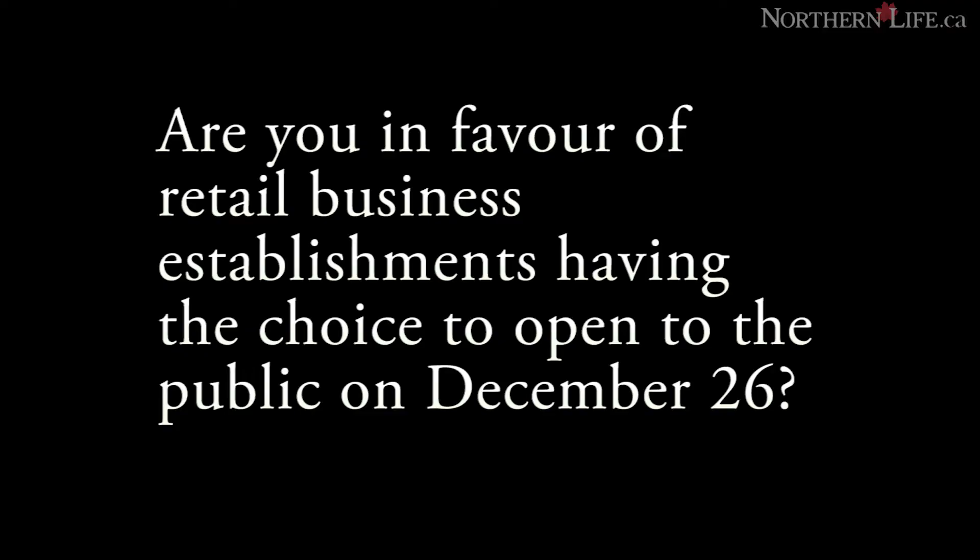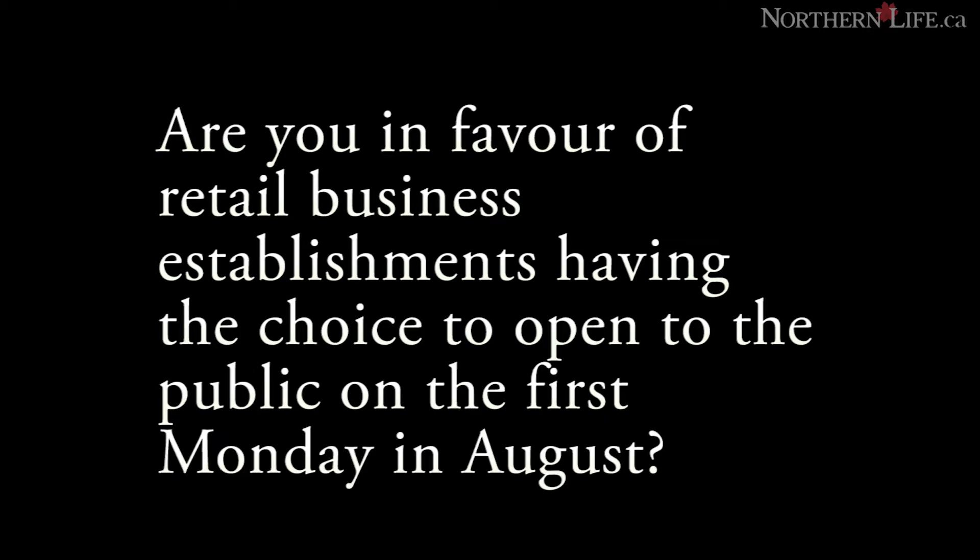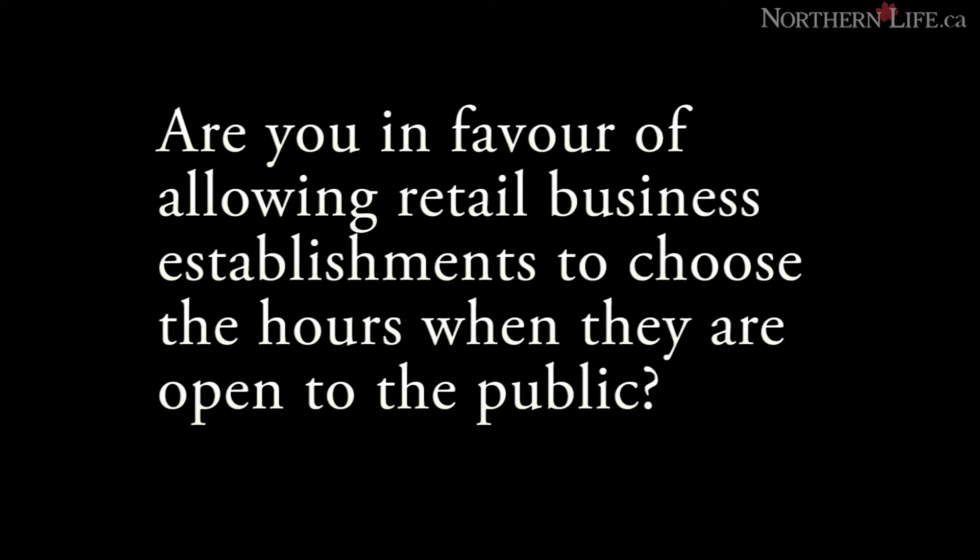You will also be answering three referendum questions: Are you in favour of retail business establishments having the choice to open to the public on December 26th? Are you in favour of retail business establishments having the choice to open to the public on the civic holiday, the first Monday in August? And are you in favour of allowing retail business establishments to choose the hours when they are open to the public?